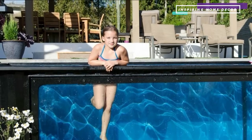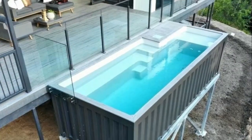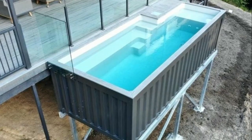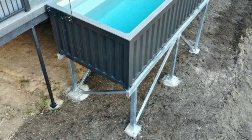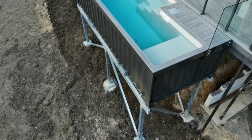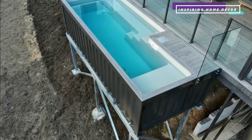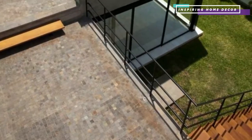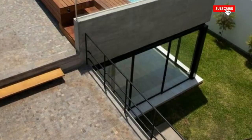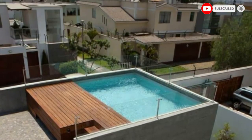The biggest advantage that a shipping container has is that they can cost significantly less than an inbuilt swimming pool and can be built both above and below ground. They can also be modified to have built-in steps, a deck area and a water filtration system. The big benefit is that if you move house, all you need to do is empty the water and take it to your new property, meaning you don't have to worry about building a new pool.